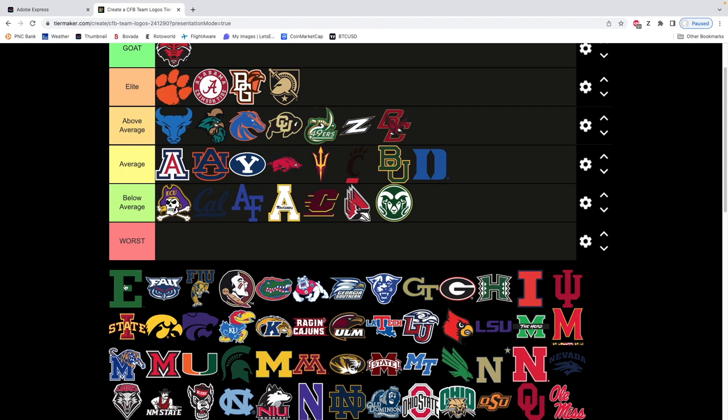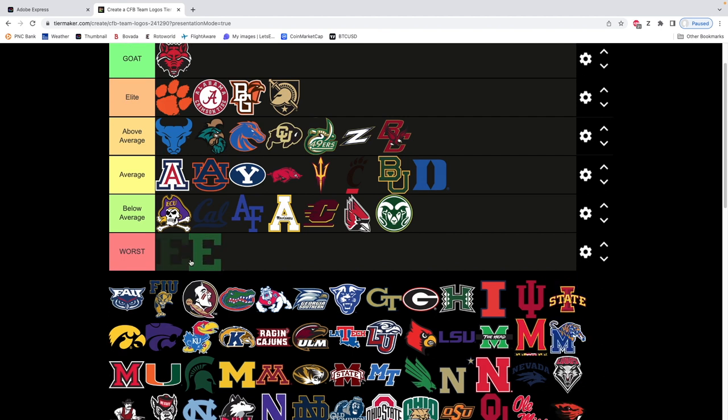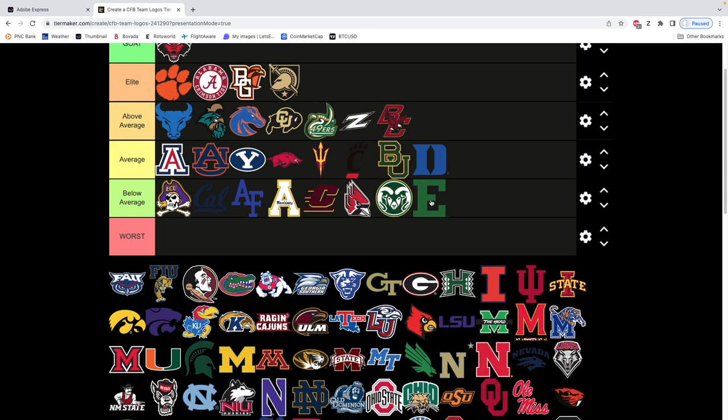Eastern Michigan — is this Eastern Michigan's logo? That's not a good logo. It's just an E. I'm not gonna destroy it, but it's just an uppercase E. Looks like a dark green, but it's not horribly dark.